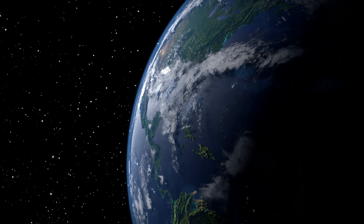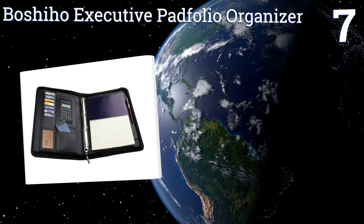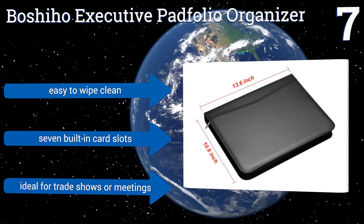At number seven, for a more professional looking option, check out the Boshiho executive pad folio organizer. It's made of a sleek leatherette material and zips securely to keep your mobile office supplies intact, but you may have to add a pencil pouch as it only has one pencil holder. It's easy to wipe clean and includes seven built-in card slots. It's ideal for trade shows or meetings.